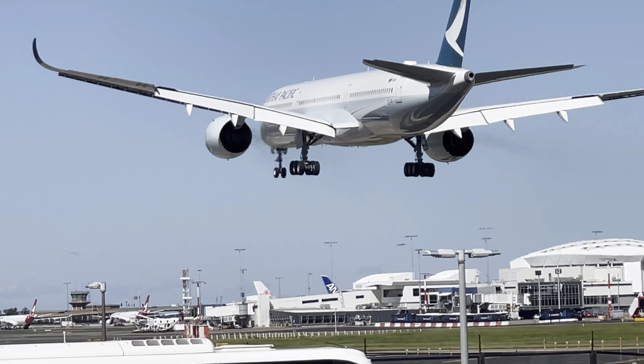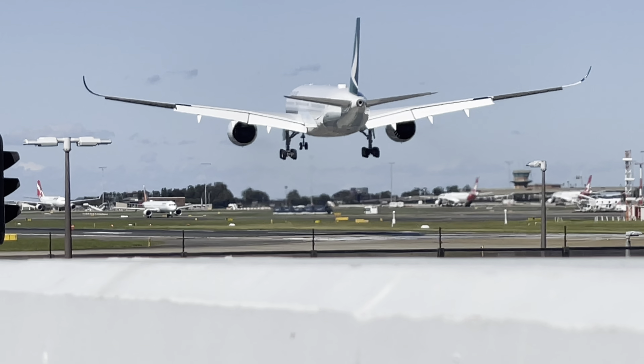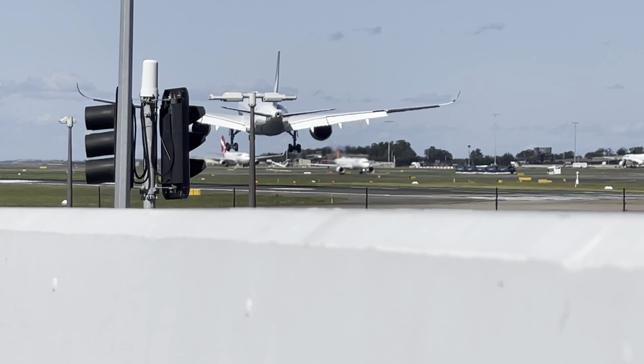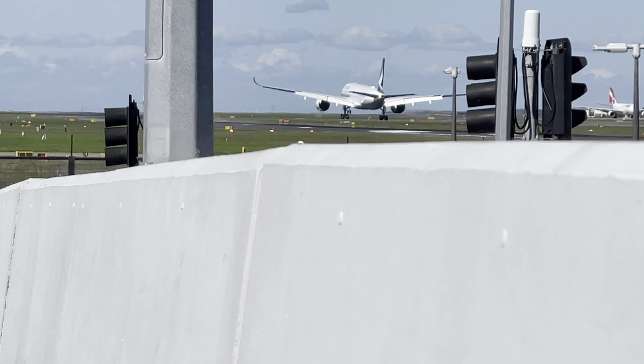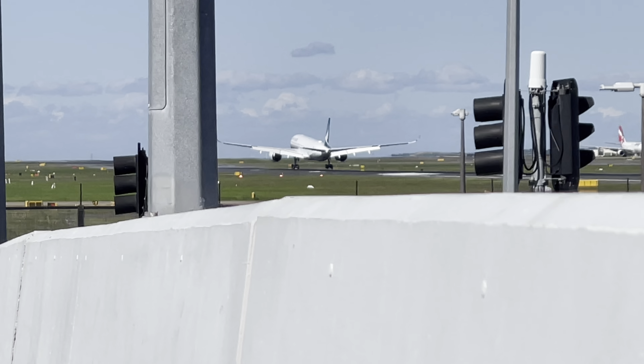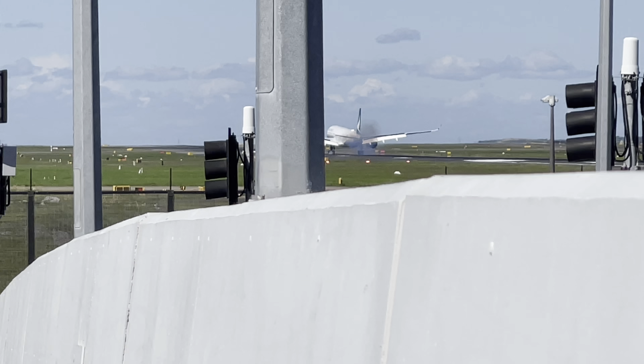Very beautiful. Come on, do a go-around — I'm not too surprised if it doesn't, the wind is strong. Yeah, that was okay.